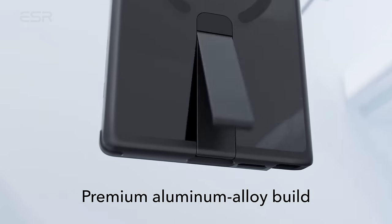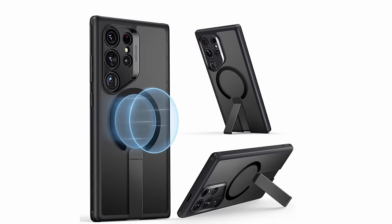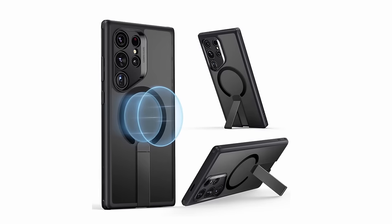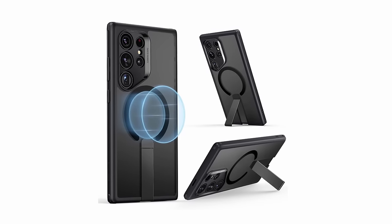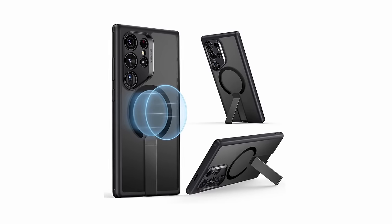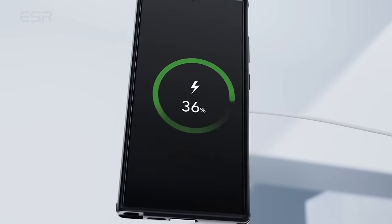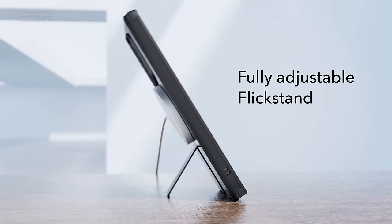The inclusion of three stable stand modes enhances the user experience, providing comfortable hands-free viewing angles for portrait FaceTime calls and landscape entertainment. The case's robust magnetic lock with 1,500 grams of holding force facilitates swift wireless charging and ensures secure attachment to any MagSafe accessory. Military-grade protection with shock-absorbing AirGuard corners guarantees resilience against drops and bumps, while raised screen edges and camera guard keep your display and lenses scratch-free.